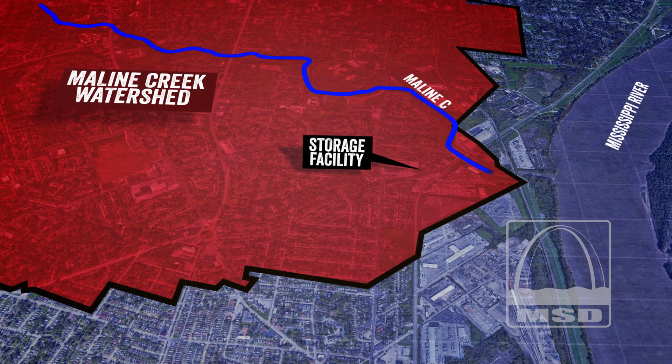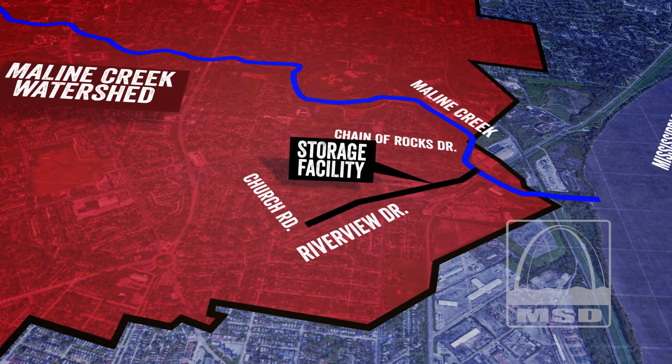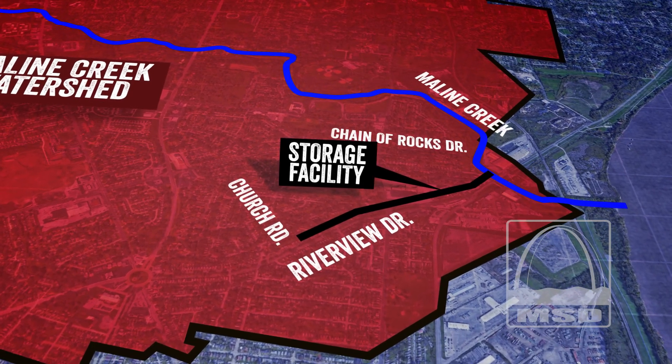The storage tunnel will run along Riverview Drive from Chain of Rocks Drive to Church Road, at around 150 feet below the ground surface and bedrock.